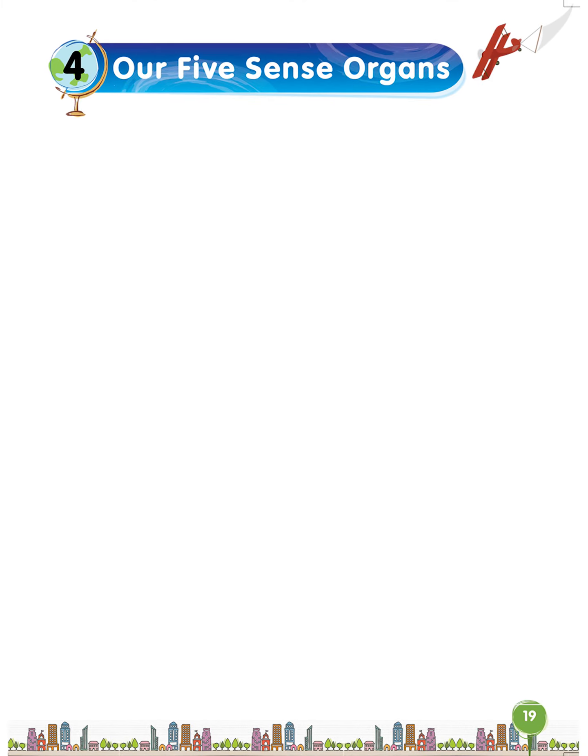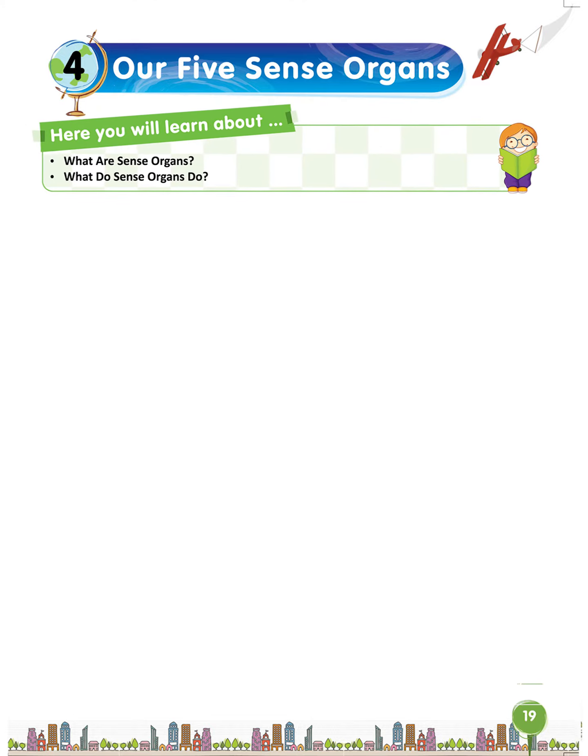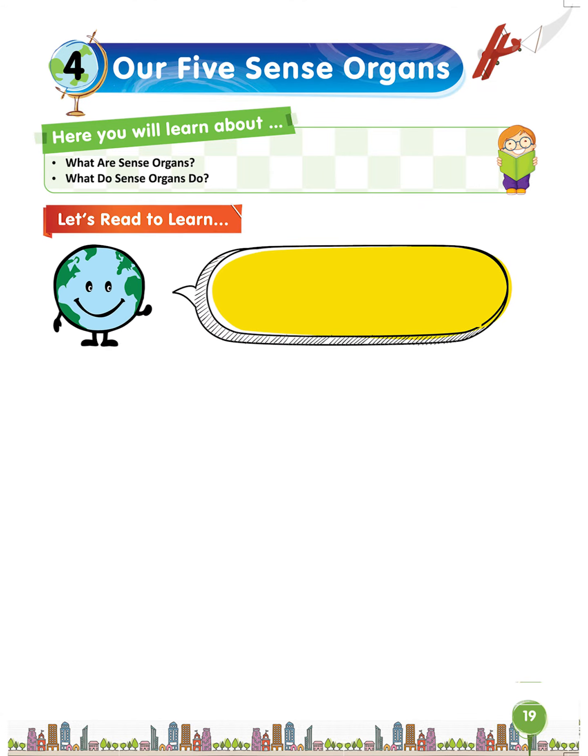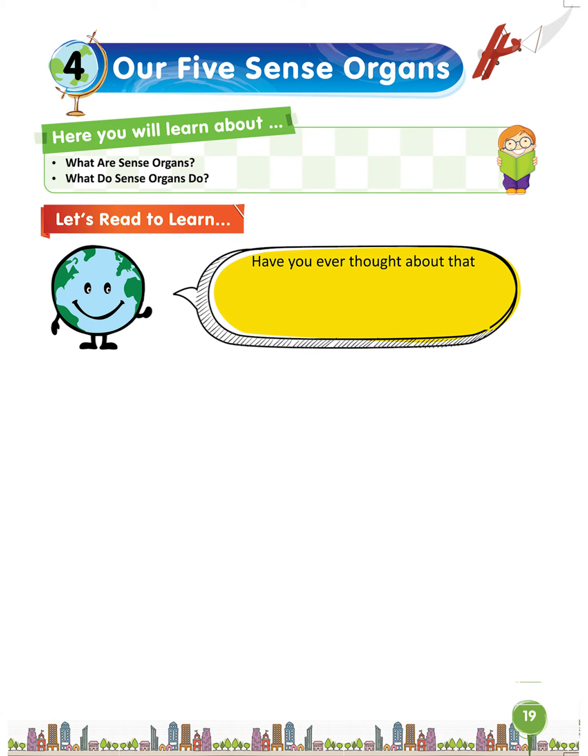Let's start lesson 4 of 5 sense organs. Here you will learn about what are sense organs and what do sense organs do. Let's read to learn. Have you ever thought about how you hear, smell, see, feel and taste? In this chapter we will discuss about them. Let's come and read on.